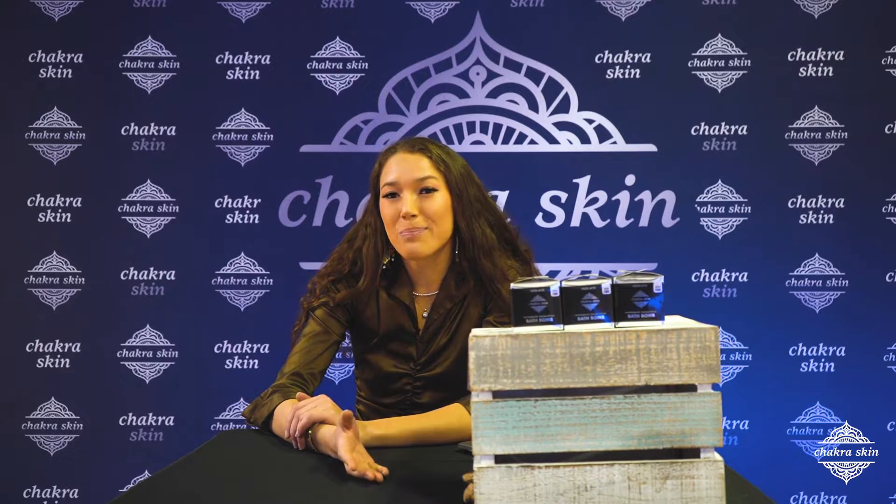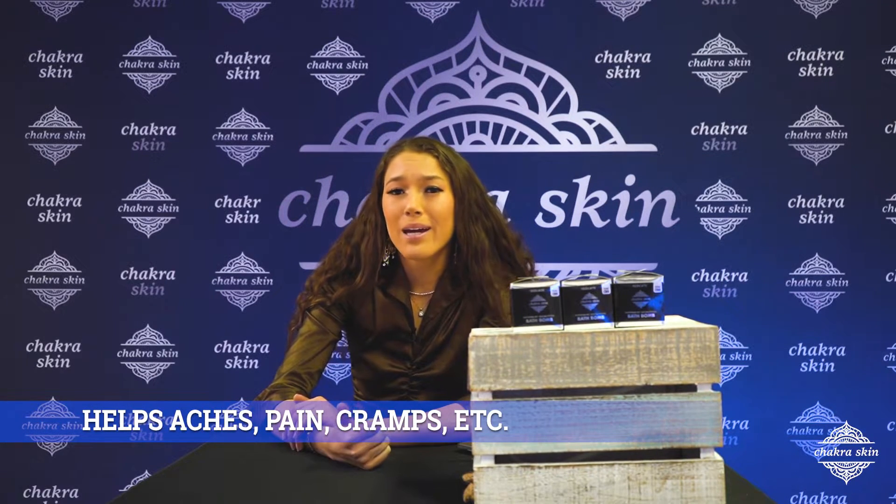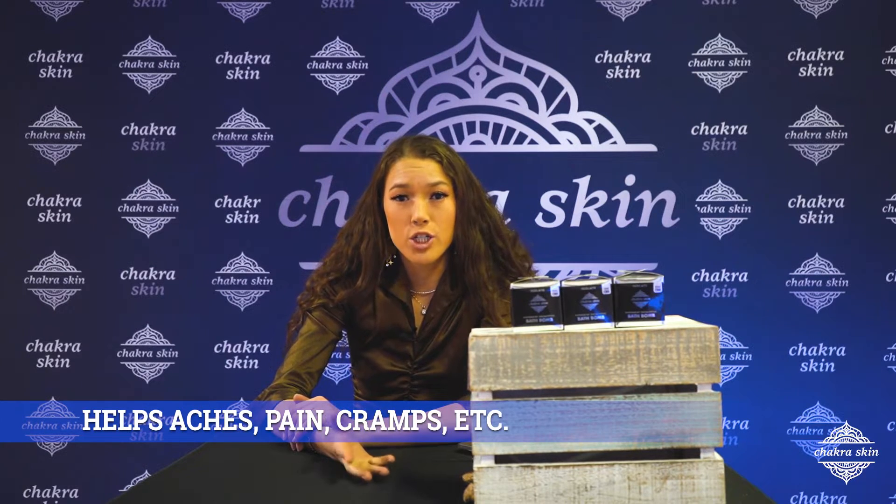The concentration of these bath bombs allows for relief when it comes to aches, pains, cramps, and different conditions that you may be experiencing. Head on over to the product description to read more details about these bath bombs and figure out which one is right for you.